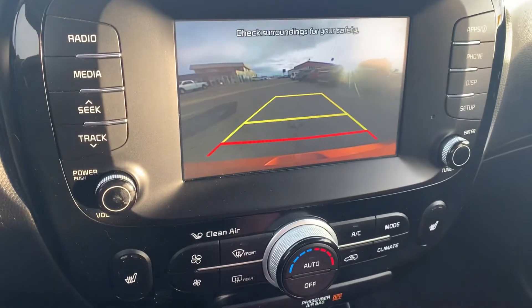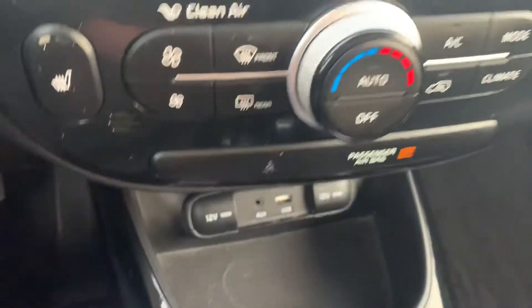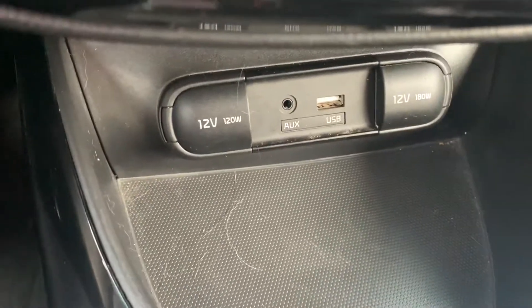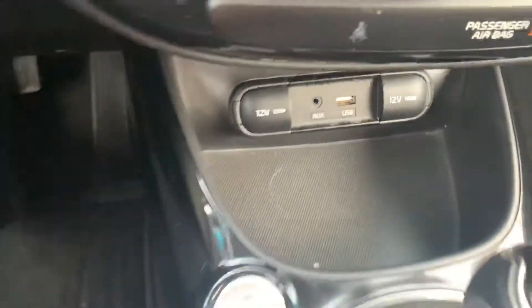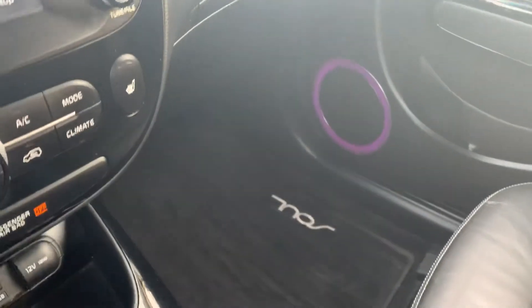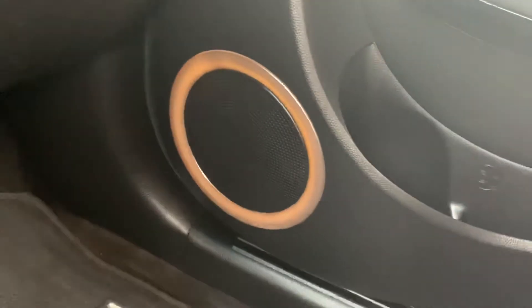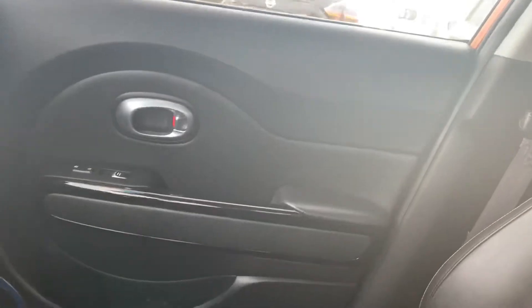We also have a nice clear backup camera here. We have our auto AC, our 12 volt outlets, our auxiliary and our USB. Just overall very stylish interior on the Soul here. We have mood lighting in this Soul as well — different lights will change colors, which really makes for a fun driving experience.